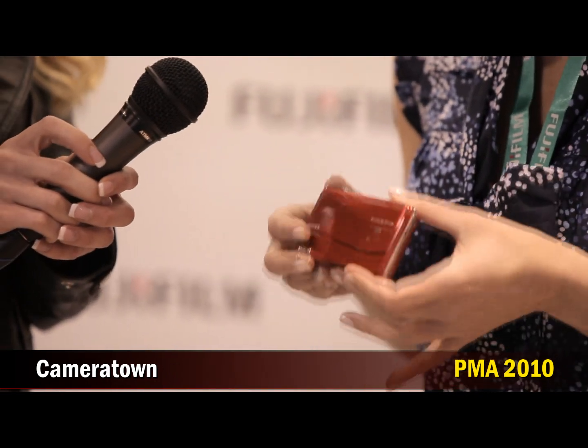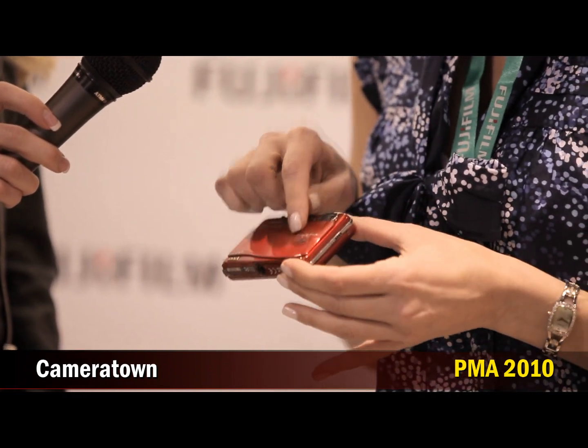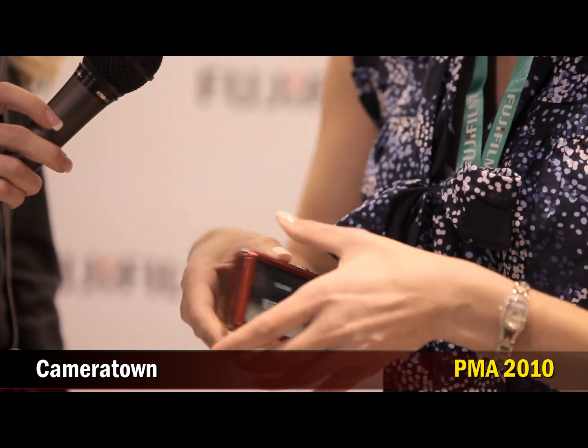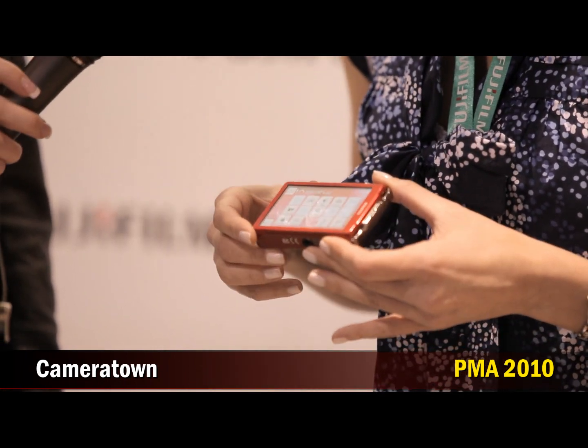You can see it's just beautifully designed, bright color. It slides down to open with this cool little Z lighting up, and then on the back is a large three and a half inch screen with a touch screen menu.